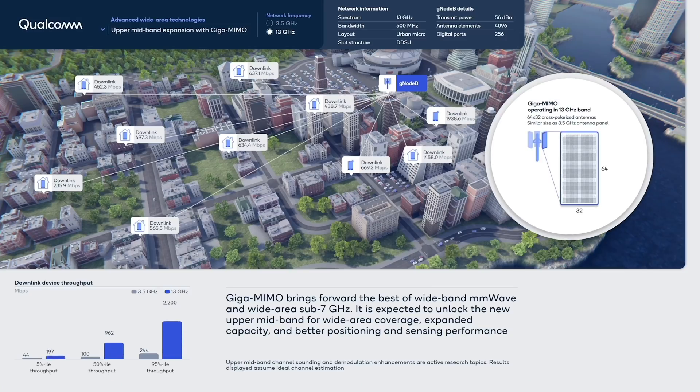For example, instead of 256 elements, in today's simulation you saw we have 4K elements — but the array size is pretty much the same. With the same array size but much higher density of antenna elements, we are able to compensate for the additional path loss. Now we have a system that gives you, in terms of bandwidth, 500 megahertz coupled with this massive spatial multiplexing capability, which will give you roughly 10 times the performance compared to a C-band 100 megahertz system.